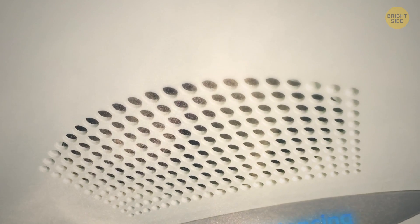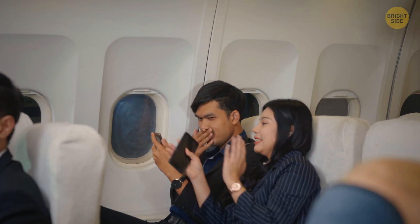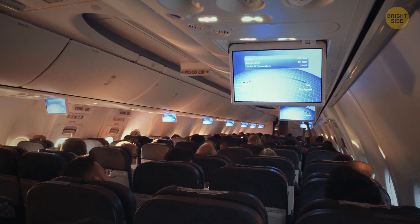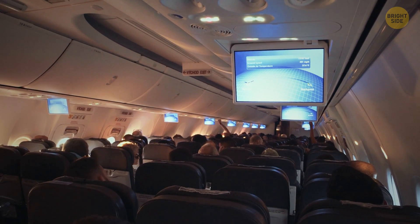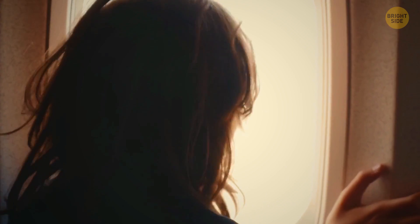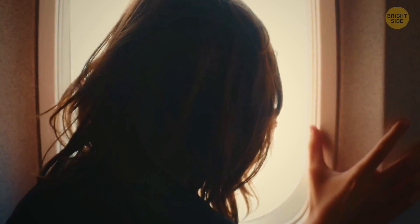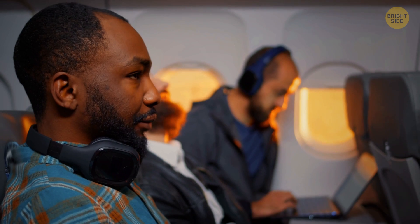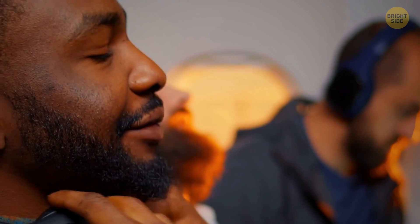Warmed up with a blanket, you notice the dry air running through your nose — it dehydrates your lips and eyes. But don't worry, the air is completely safe and very clean. 40% of the air is recycled and goes through a thorough cleaning system to remove all dust and airborne bacteria, and the other 60% comes from the outside. The humidity levels in the air get very low, and that's why you feel all that discomfort.